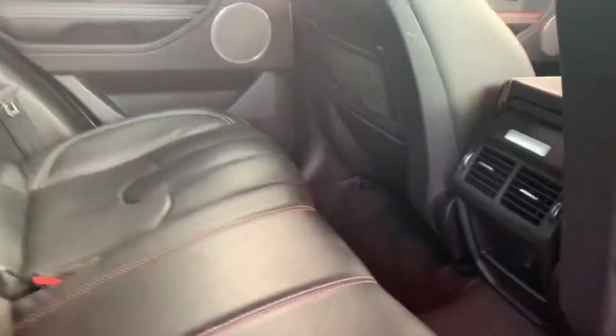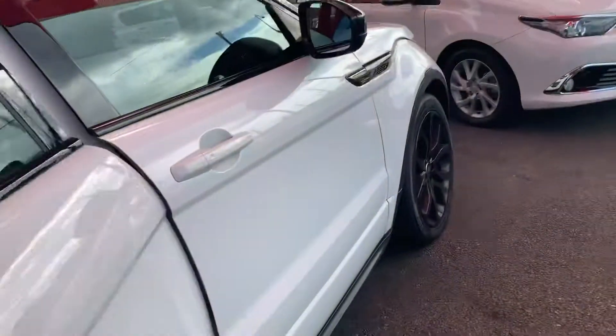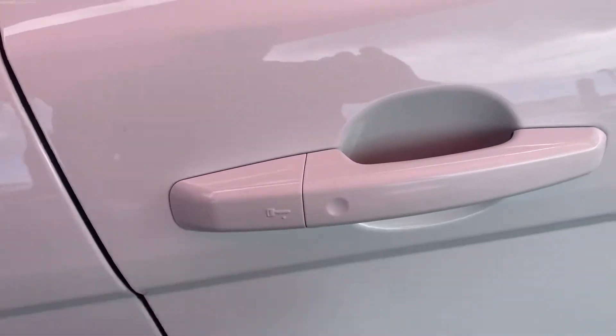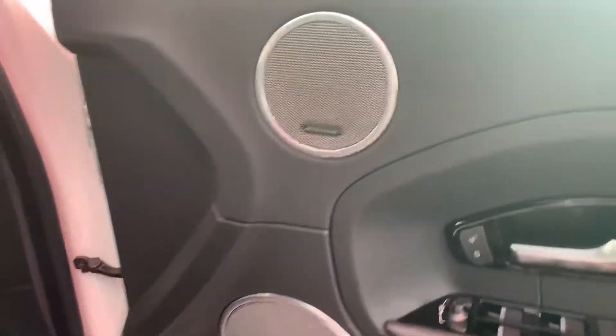Opening up the back door — obviously full leather interior, high quality being a Range Rover. Rear aircon vents and everything through there. Great sound system — it is the upgraded Meridian. You also have passive entry: put your hand inside the door handle and it unlocks the vehicle; push the little button and it locks the car.